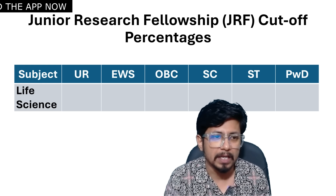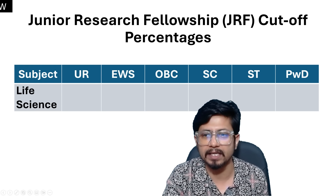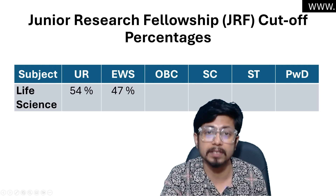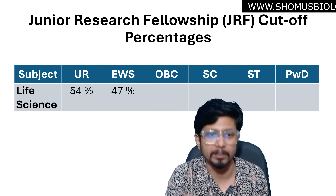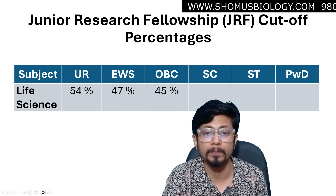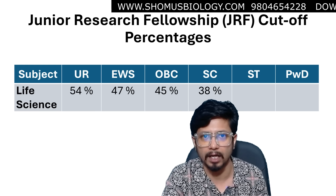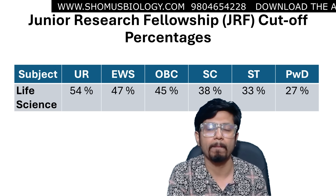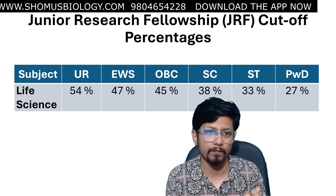For Junior Research Fellowship (JRF): Unreserved (UR) category — 54%, that is 108 marks out of 200. EWS (economically weaker section) — 47%, or 94 marks. OBC — 45%, or 90 marks. SC — 38%, or 76 marks. ST — 33%, or 66 marks. PWD — 27%, or 54 marks. These cutoffs consider the fact that the exam paper was tough.